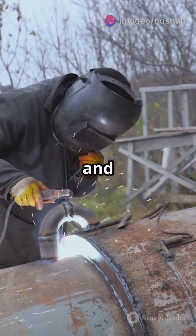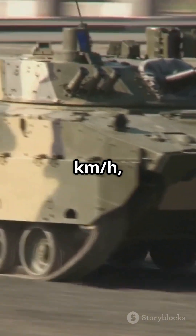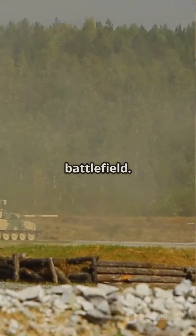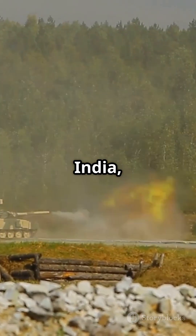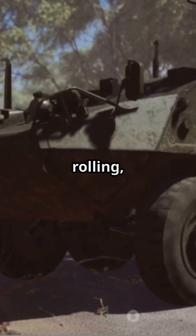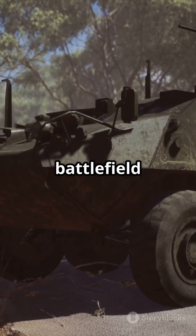Weighing 42 tons and hitting speeds of 60 kilometers per hour, this four-man crew vehicle supports up to 50-tonne tanks, making it indispensable on the battlefield. From Poland to India and recently Ukraine, the WZT-3M ensures that tanks keep rolling no matter what. That's battlefield brilliance.